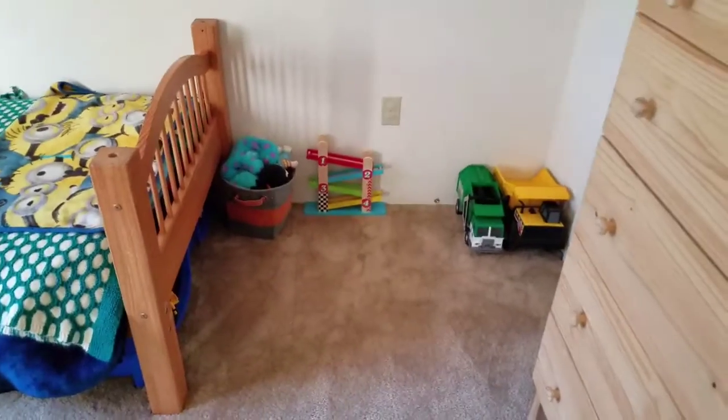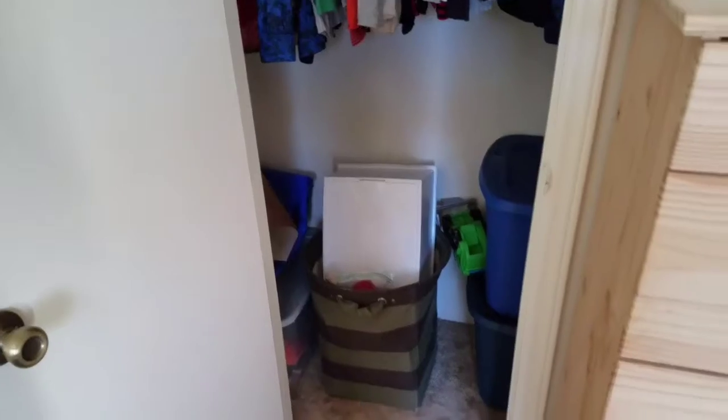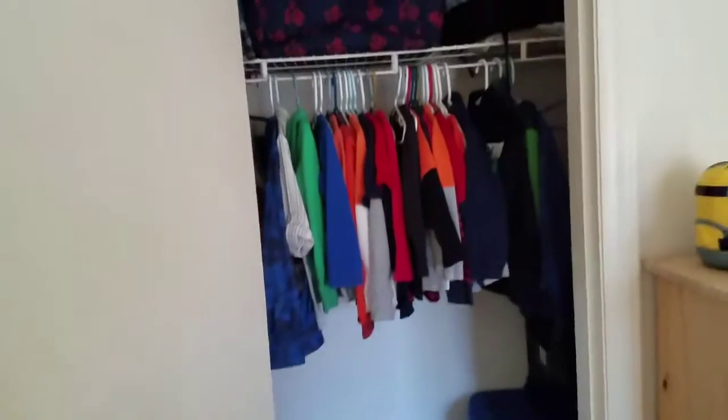We have our Mater sign, a frame my husband got years ago, some toys in the corner, and then their closet — which is not very big, it's a small closet but it works fine. We have some bins with toys in there that we rotate out.